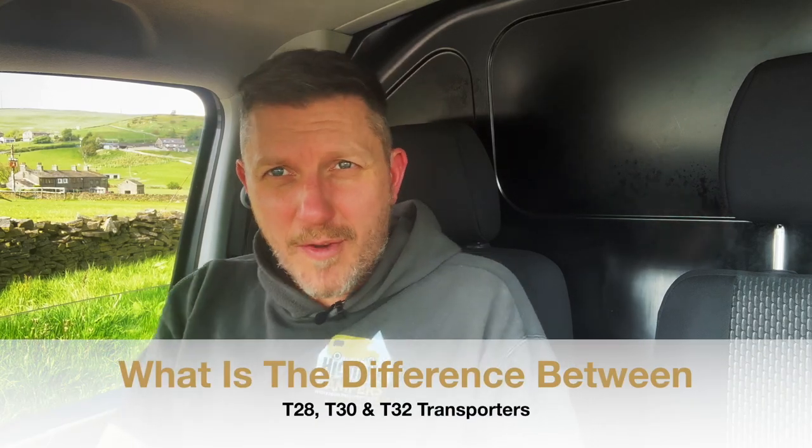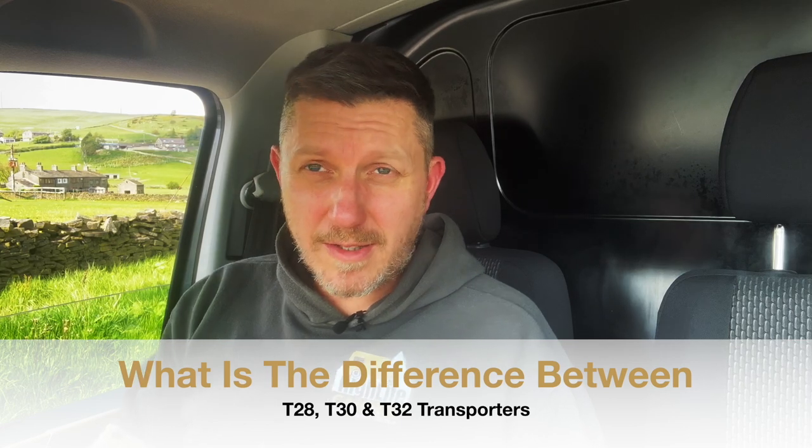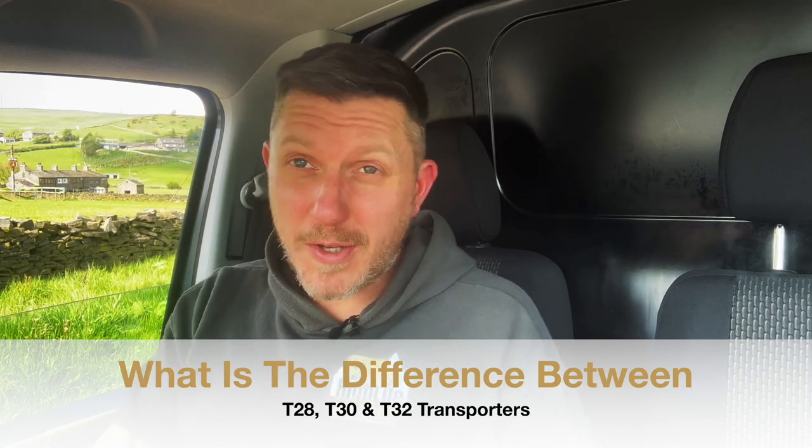Hey, welcome back to the channel. Sam here from Highlife Campers. Today's video is called 'What is the difference between a T28, a T30 and a T32 VW Transporter van?' I decided to record this video because I've had a couple of people reach out recently inquiring about campers and vans we've got available, asking if the base vehicles are a T28, T30 or even a T32. A lot of people get confused with the different variations of base vehicle on the Transporter.